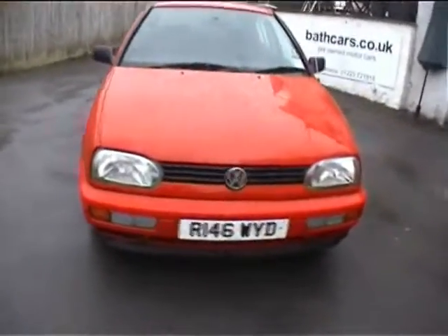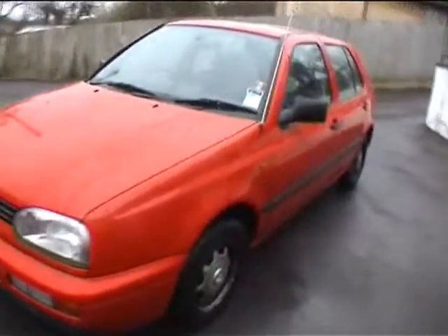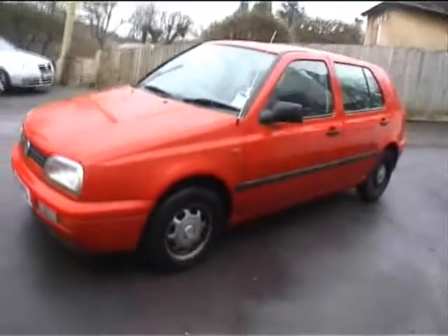We'll check on the DVLA site to tell you what it is to tax it for six months. It is actually currently registered as disabled, so the taxation class will need to be changed, but that's no problem — we can do all that for you. It's very simple.